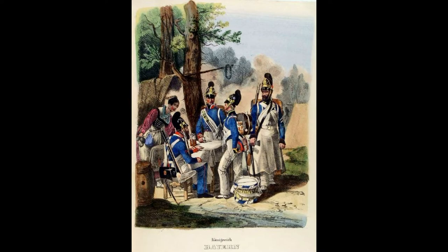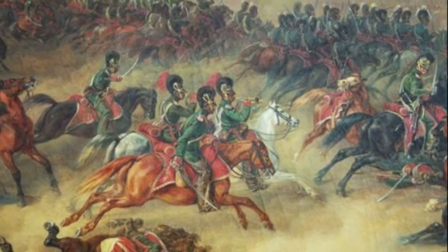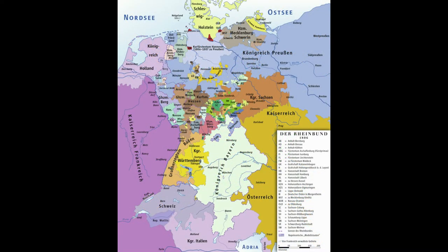Eight years later, in 1800, Bavaria became increasingly more involved with the French and acted as a buffer zone against Austria. That is until 1805, when Austria attacked Bavaria, who was now an ally to France. This move gave Napoleon the opportunity to deal a crushing defeat to the allies, and the states of Bavaria, Württemberg, and Baden were generously rewarded with gains and kingdom status because they were on the French winning side.